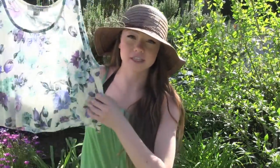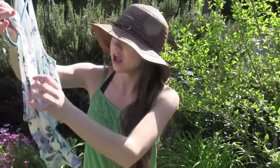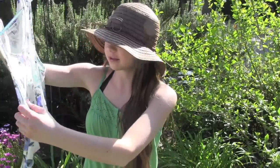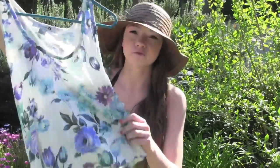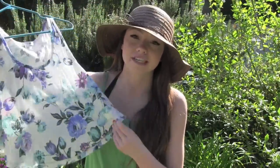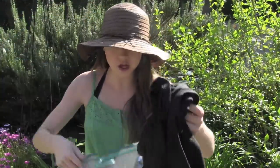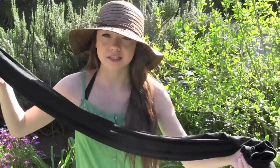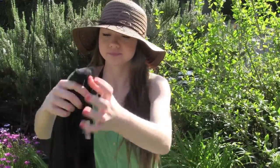My next fashion must-haves are crop tops. This one from Forever 21 is floral, which is especially perfect for springtime. Another must-have for me are maxi dresses — I love them for spring. I only have one right now but I really want to get more. This one is from Target and it's black. Comment below if you know of any good places to get cute maxi dresses!